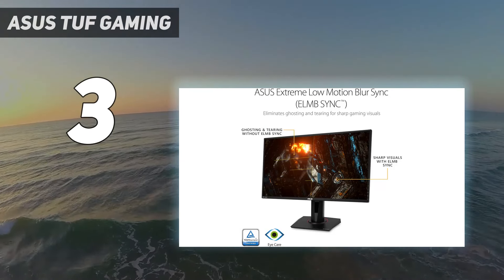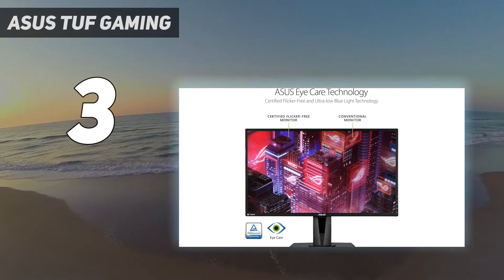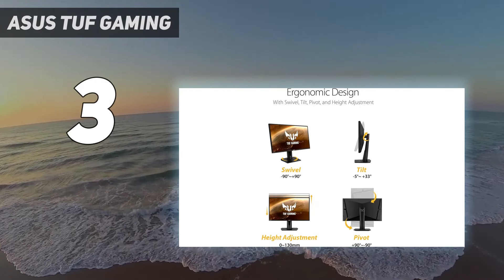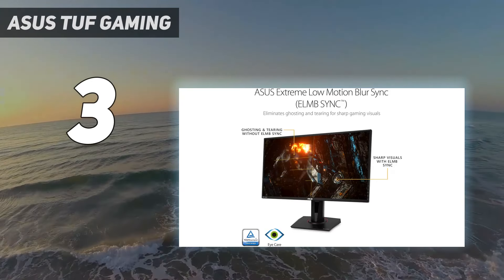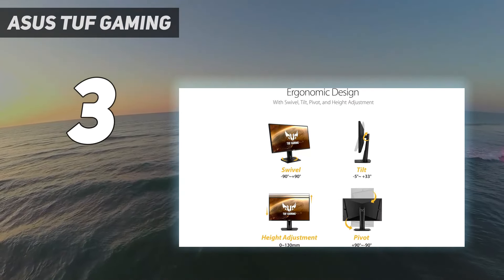Design: Many Asus products feature design cues that are in line with gamer culture, but the VG27AQ is strangely pretty vanilla. In fact, if it wasn't for the fact we knew it's a TUF-branded screen, we'd be fooled into thinking it's a screen from the company's productivity side of the business. Not that everything needs an edgy aesthetic or to be clad in RGB, but this 1440p panel is surprisingly vanilla compared to other options.